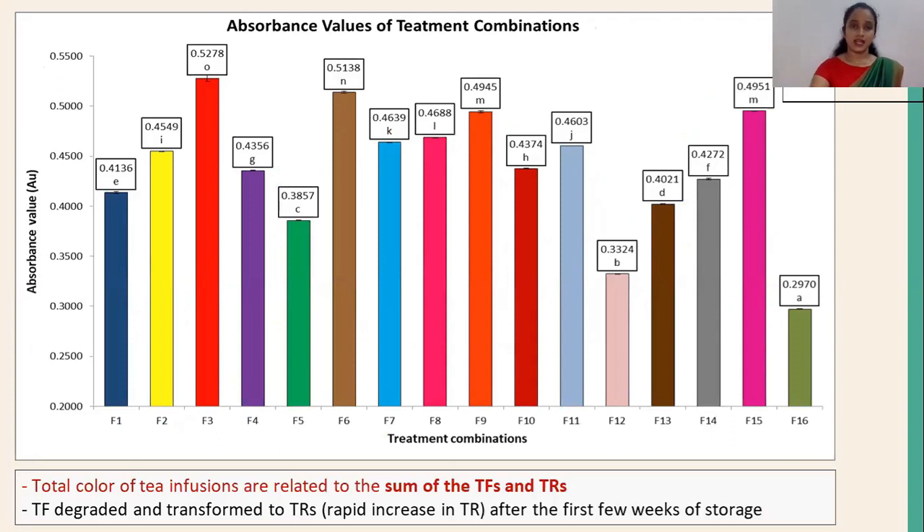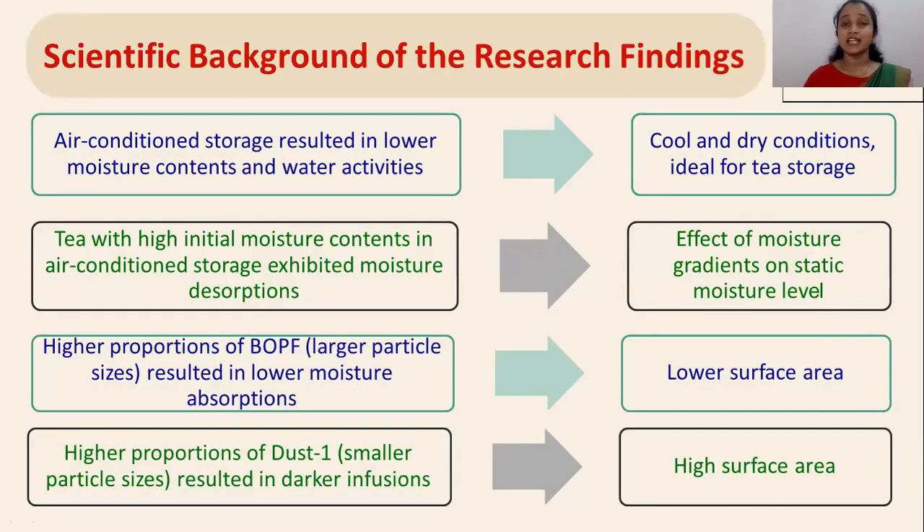In the total color analysis, the absorbance values of the treatment combinations were analyzed. The lowest value was given by the treatment combination F16; that is, the lightest infusion was given by that treatment combination, showing that the lowest degradation of the flavin had occurred in that particular treatment combination.